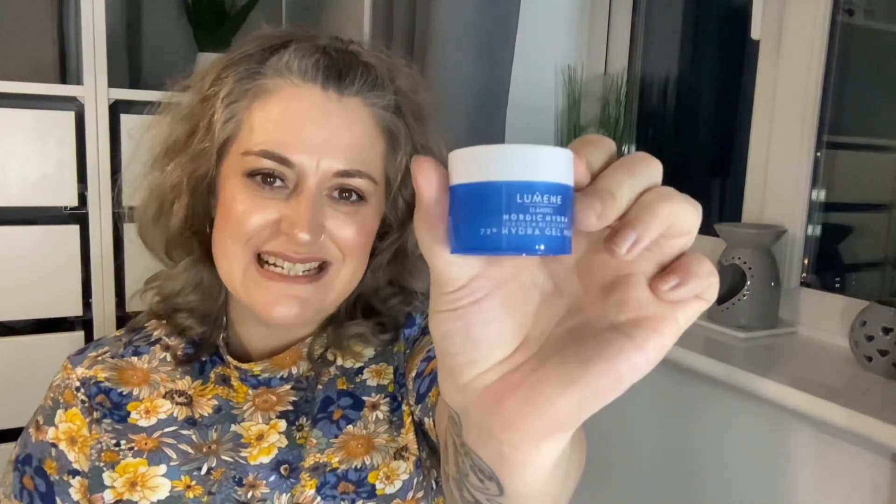The third item in the box is by the brand Lumene — and this is the Oxygen Recovery 72-Hour Hydra Gel Mask. It's a deluxe size with 15ml and it's worth £4.90. It says this mask provides the ultimate non-stop hydration for dehydrated skin, infused with replenishing organic Nordic birch sap, pure arctic spring water, hyaluronic acid, and Nordic blueberry water combined with oxygen recovery minerals. I've had this before — it's amazing. I've tried a few things from this brand and I can't wait to get this on my face again because it feels so good.